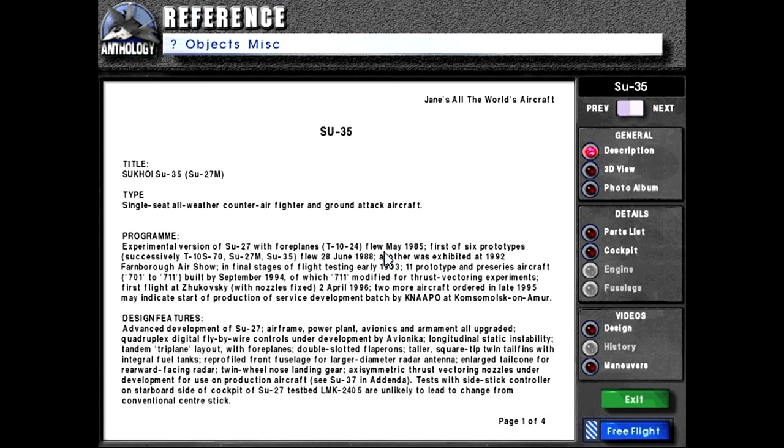Unit T-10-24 flew May 1985. First to six prototype, successively T-10-S-70, SU-27M, SU-35, flew 28th of June 1988. Another was exhibited at the 1992 Farnborough Air Show in final stages of flight testing early 1993. Eleven prototype and pre-series aircraft, 701 to 7-11, built by September of 1994, of which 7-11 was modified for thrust-vectoring experiments.